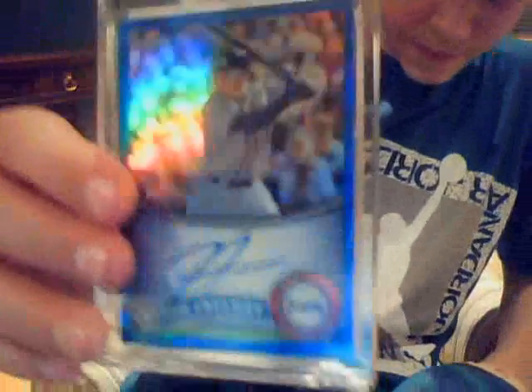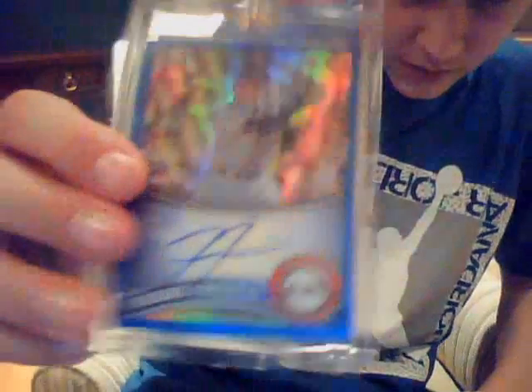Now for the redemption I got in today — it took like a week. The Freddie Freeman blue refractor autograph. That's a nice card, got that in numbered to 199.